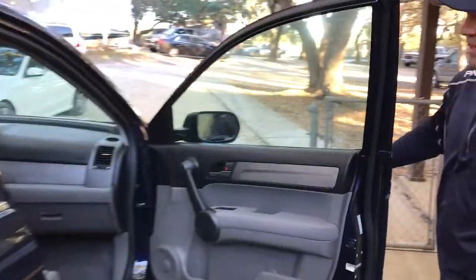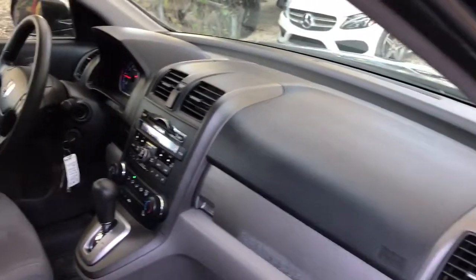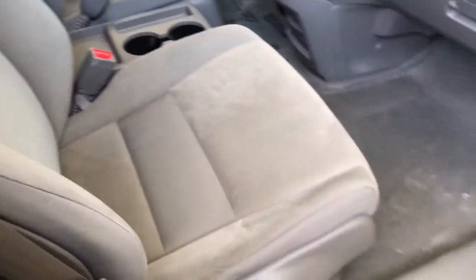Passenger side — once again, nice clean door panels, dash, this gray cloth interior. Good looking blue on the outside. Really nice.